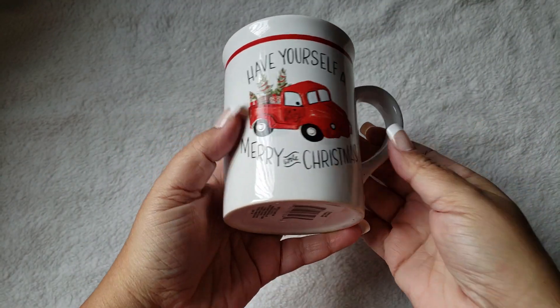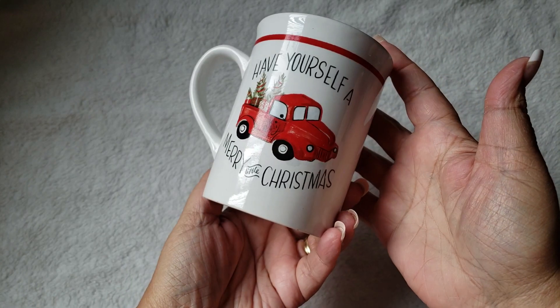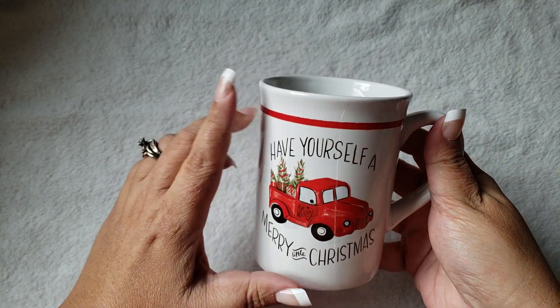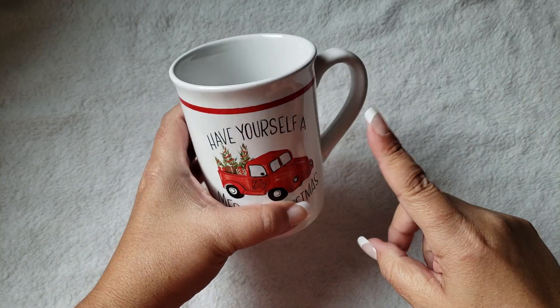The first thing I picked up — and I was so excited — was the mug. I finally found it. It says 'Have Yourself a Merry Little Christmas' and it is two-sided. Absolutely love it. They had maybe two or three left. This was hidden way in the back and I scooped it up. So happy I found that.